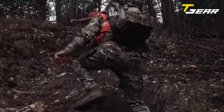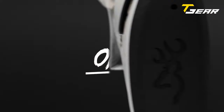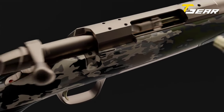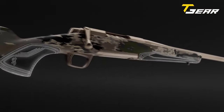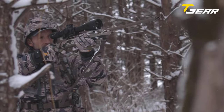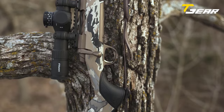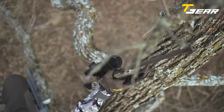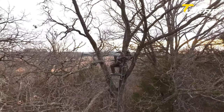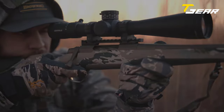Available in various models, including the Mountain Pro and Target models with an external magwell for added capacity, the X-Bolt II caters to a diverse range of preferences. All models feature a Cerakote finish, ensuring durability and a sleek appearance. With an MSRP starting at $1,499, the Browning X-Bolt II maintains the legacy of the X-Bolt platform while incorporating meaningful upgrades that will undoubtedly resonate with loyal fans and new enthusiasts alike.